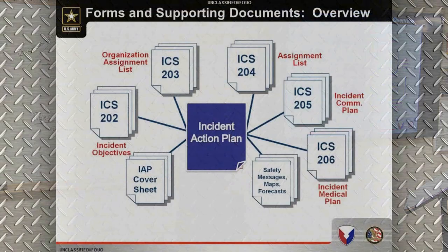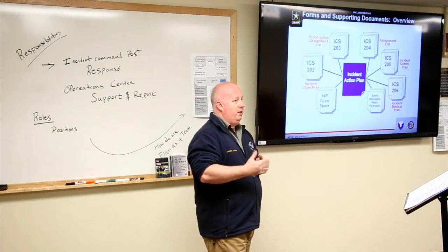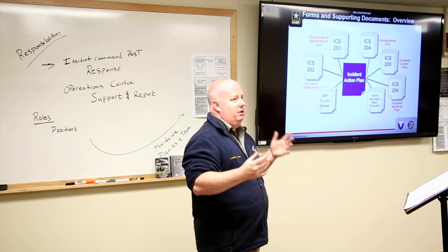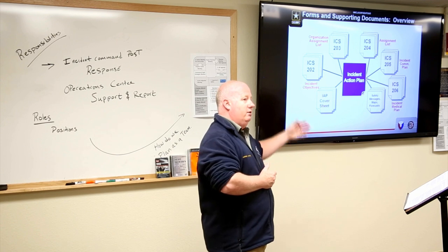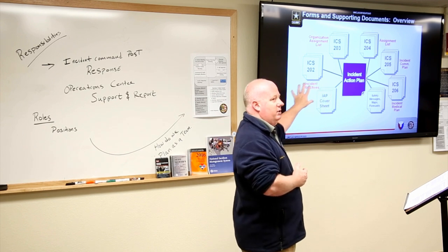For forms and documents, the incident action plan includes: a cover sheet, the ICS 202 objectives form, ICS 203 assignment list, ICS 204 individual team assignments, ICS 205 incident communications plan, and ICS 206 medical plan. This isn't all-inclusive — you can also include safety messages, maps, weather forecasts, and other imperative information. The same type of content you would issue in an operations order is all-inclusive within an incident action plan.